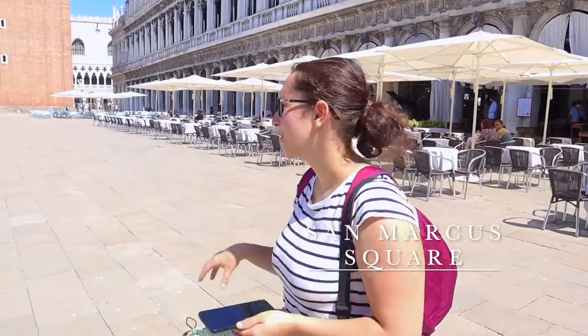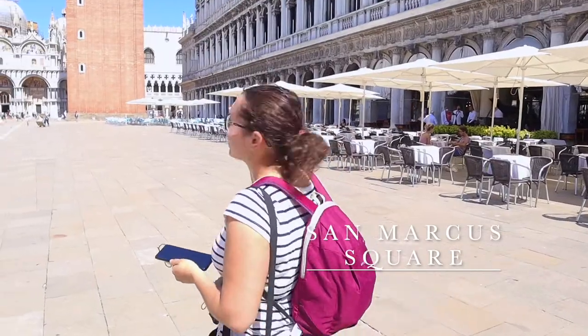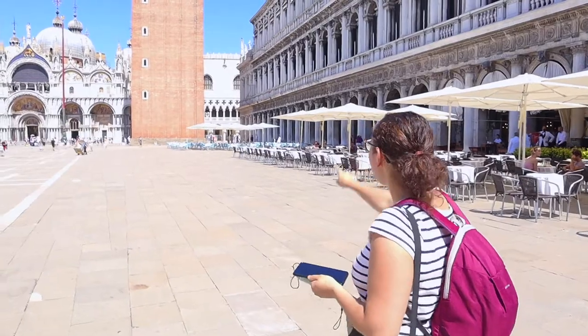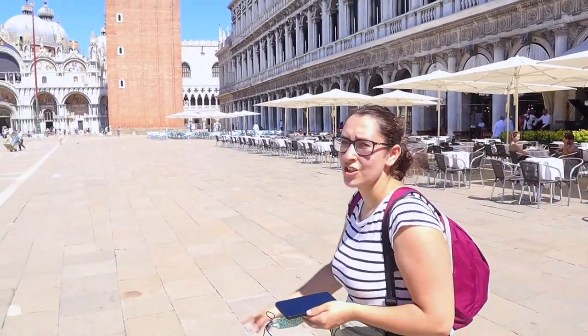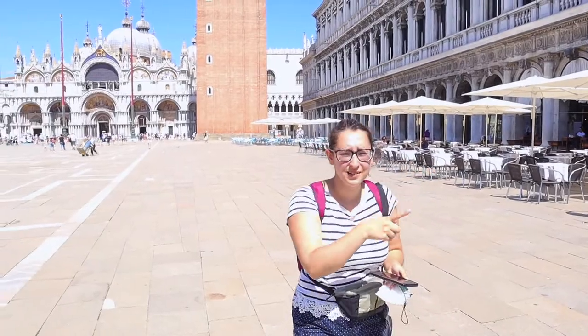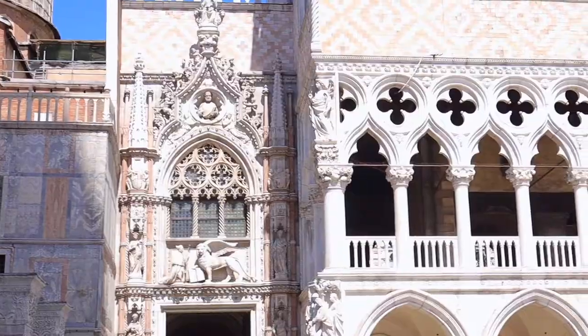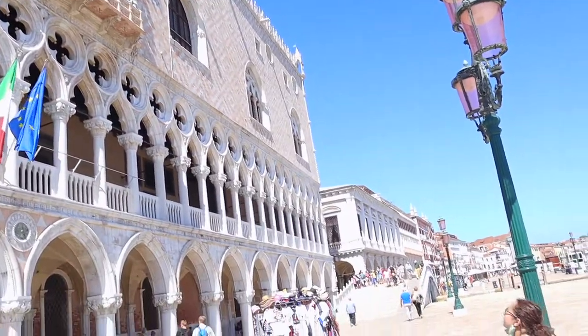We just arrived in St. Mark's Square, which is pretty big. You can see the Basilica and the Campanile — still not sure exactly what it's called. And I think that's the Doge's Palace over there, and there's also a museum. I think the Basilica is free, but if you want to visit the Ducal Palace — which I don't think we are — I think it's a little expensive inside.